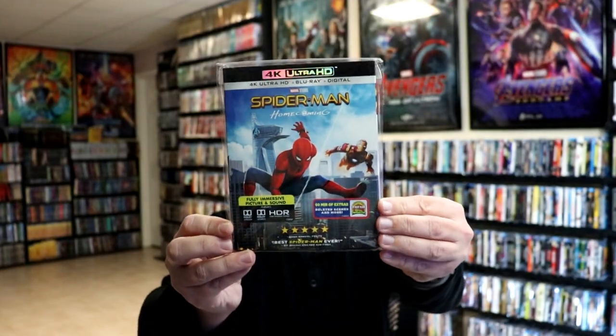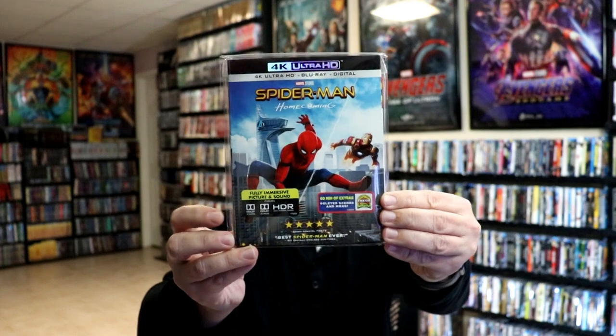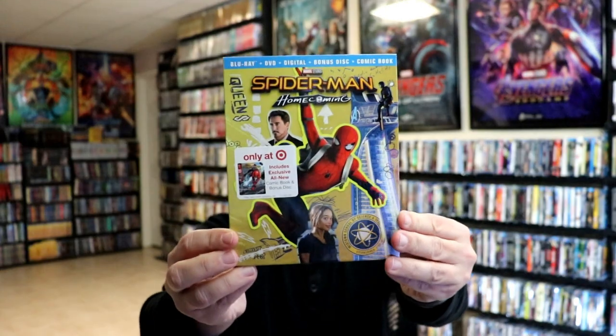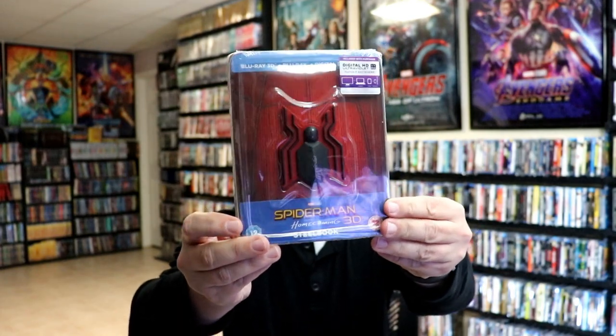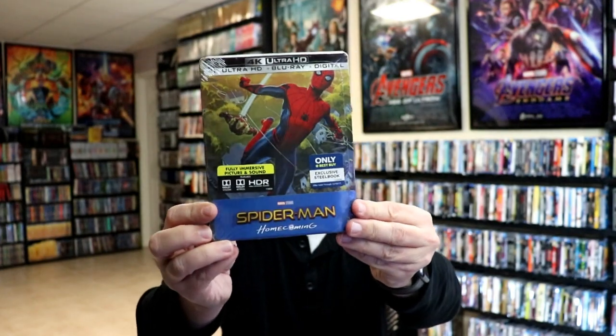Next up, my Spider-Man Homecoming editions. We have the 4K release with a slipcover — I really like that art style with Iron Man. Then we had a Target Digibook, the Spider-Man Homecoming 3D still book with a magnetic emblem inside, the Best Buy exclusive 4K-only still book, and a UK edition with just the Blu-ray.